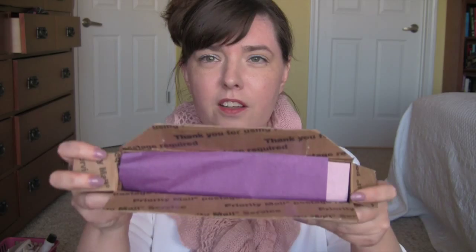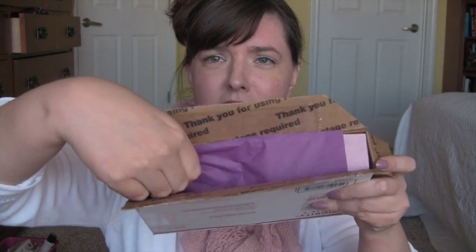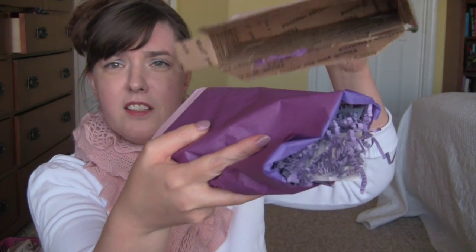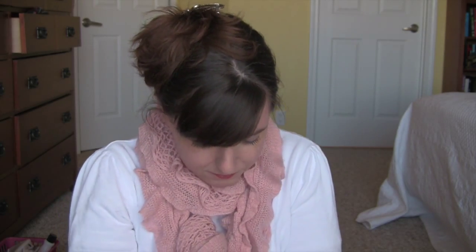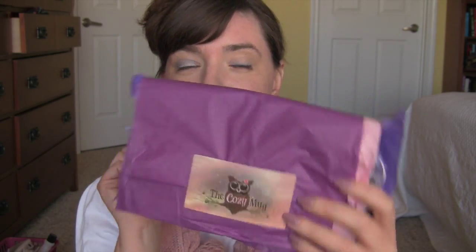So let's open it and see what's inside. This is called the Cozy Mug and you have to pay through PayPal. There's a cute little sticker here and I think that's their logo because that little owl is on their website too.